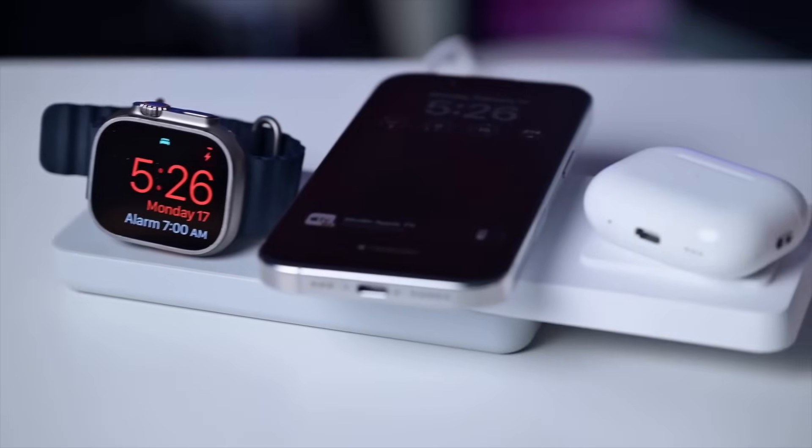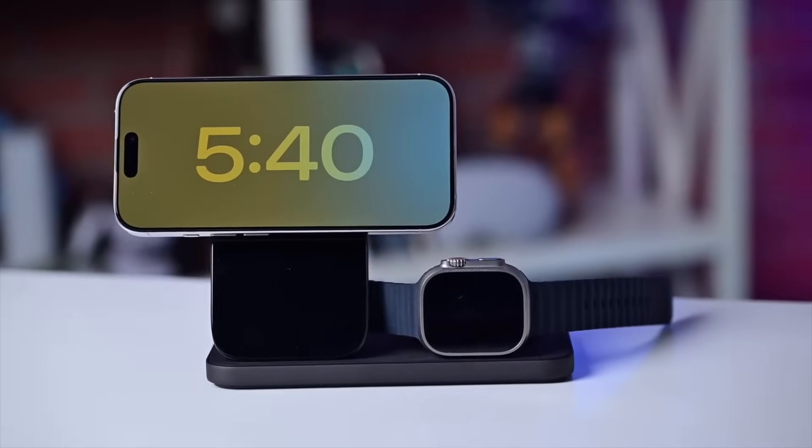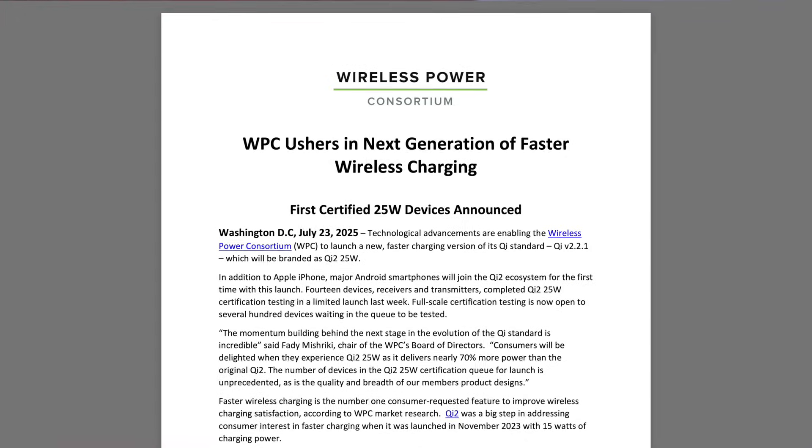I love wireless charging. I think it is convenient and fun thanks to Apple's standby mode. I have done roundups of my favorite multi-chargers, but now it's going to be getting even better.